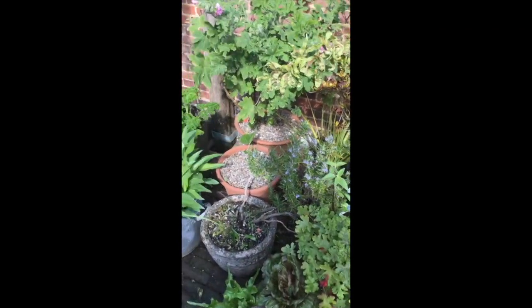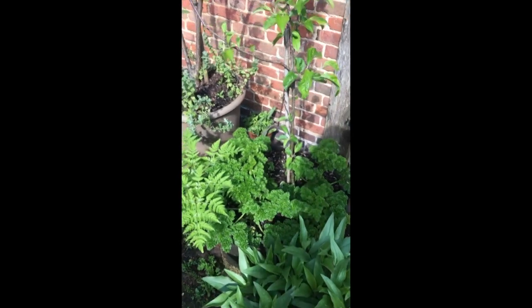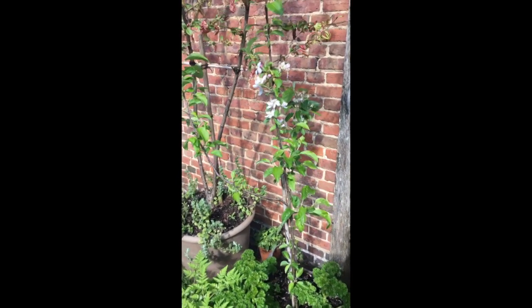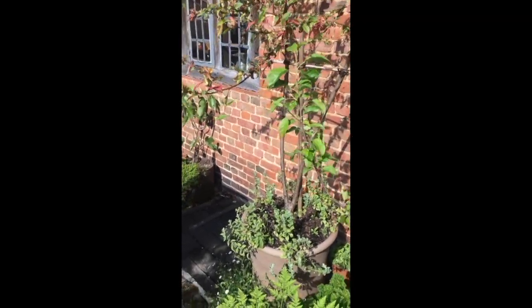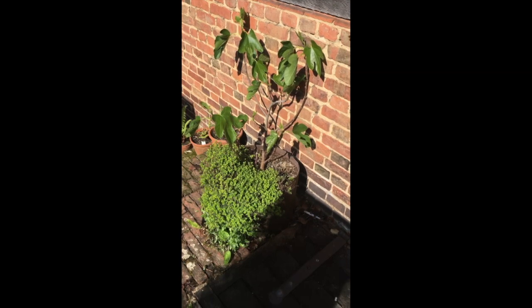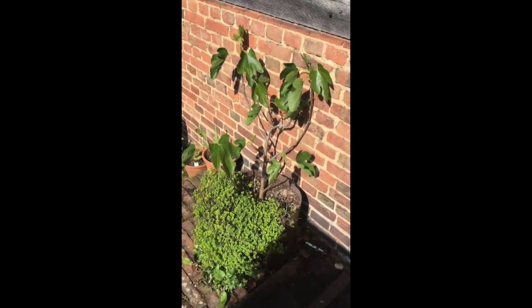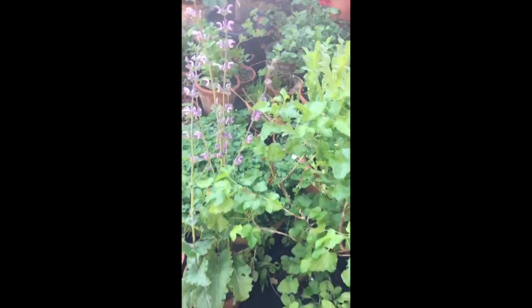We'll make more of those later. More rosemary, last year's curly leaf parsley in a pot, and this one has a golden delicious apple with a peach tree above it, and yet another fig. This fig is in the root pouch bag as well — they love being on these sunny walls.